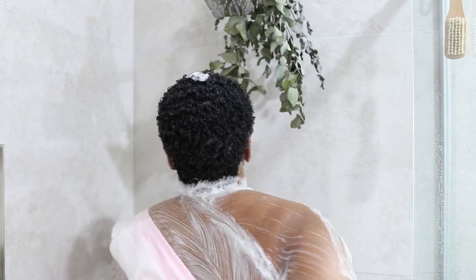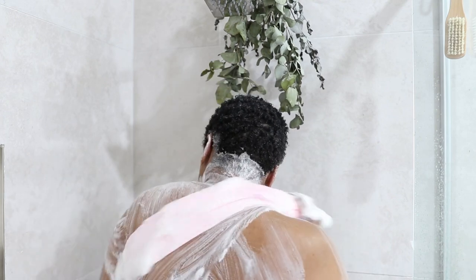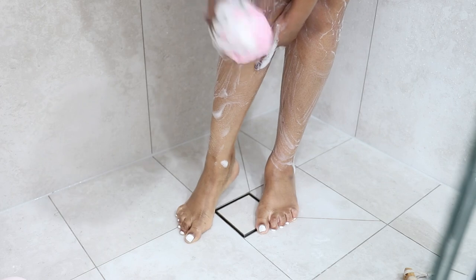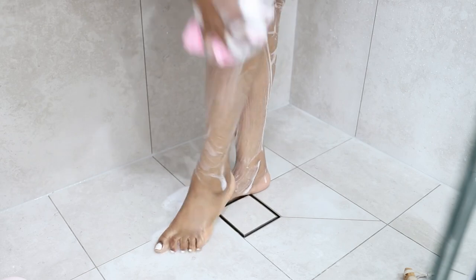Another thing I love about the exfoliating washcloth is that it dries completely after your shower, so it doesn't breed bacteria as much as loofas do. Loofas tend to be thick and don't dry completely between showers so you have to change them often. For underneath my feet and in between my toes I like to use something else instead of my exfoliating washcloth, since I feel that part is quite filthy.